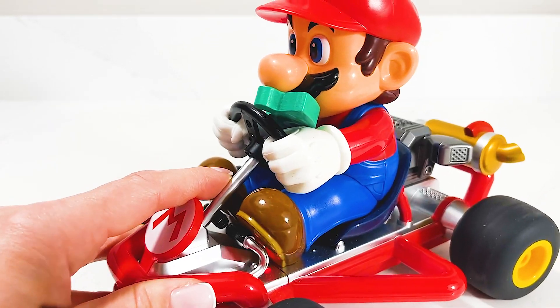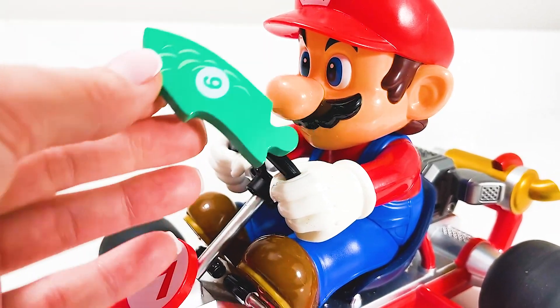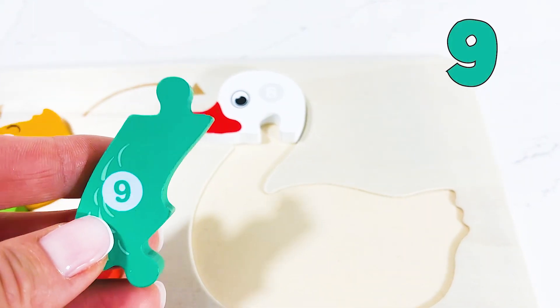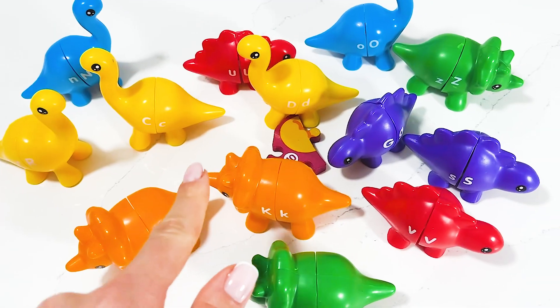Hello Mr. Mario, hello! What do you have for us in there — is it our next puzzle piece? Yes, and it is — it's number nine! Thank you for your help, Mario. Now let's add it into the puzzle. Great job!